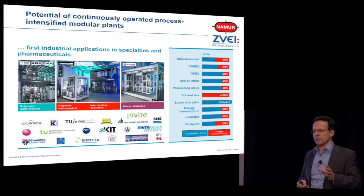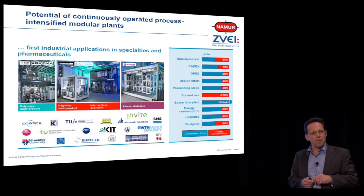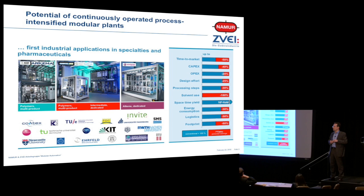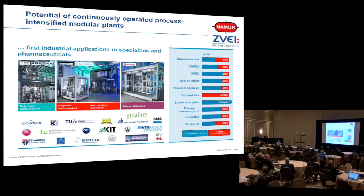Think about how long it takes today to integrate a package unit you've never integrated before. I'll have a little survey here. Who thinks that integrating a package unit of around about 50 IOs, one controller or a remote IO, takes longer than a day? Who can do it in three hours? I think nobody. We've seen at the Hannover Fair that the average was around about one month to three months to get it up and running and integrated into your DCS.